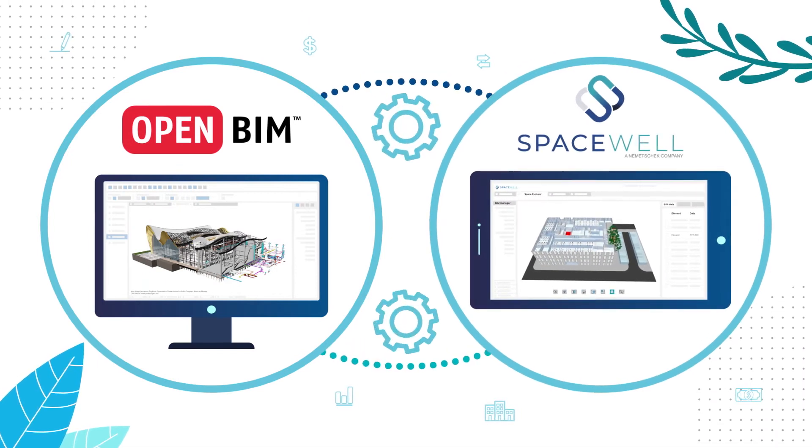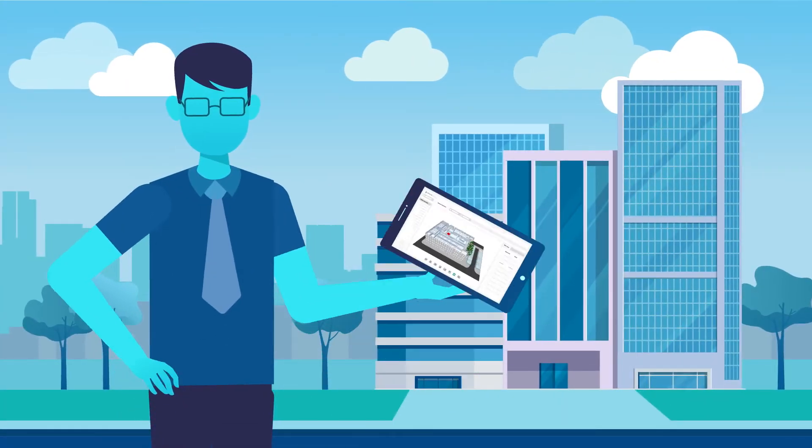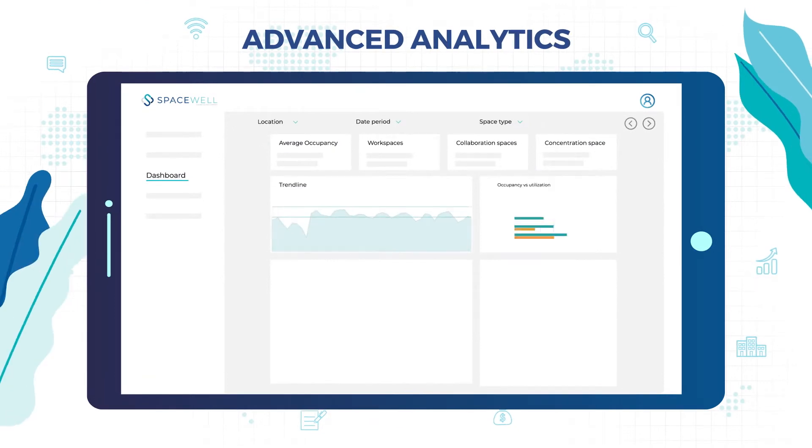At SpaceWell, we embed BIM into facility management software, giving developers like Peter remote access to all pertinent information in a single application, coupled with the power of advanced analytics.